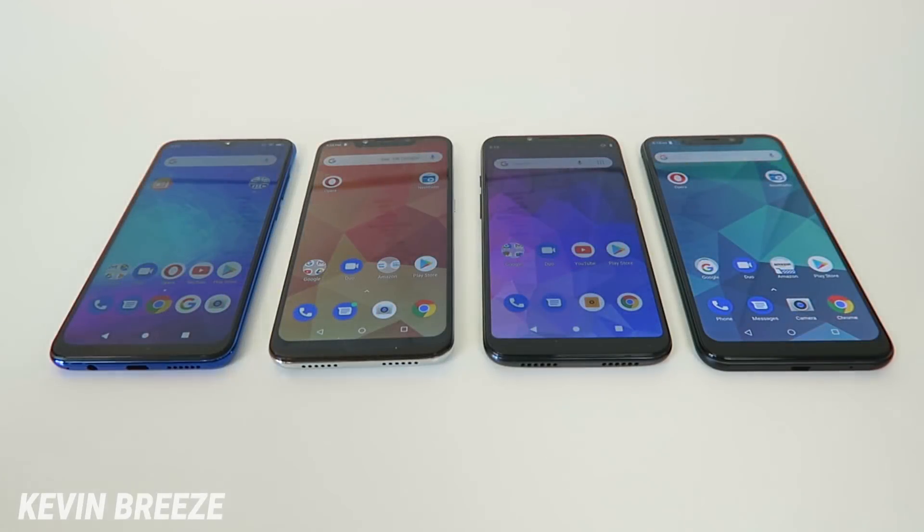Hey Blue fans, I have some good news for you. I've got all four of Blue's latest smartphones, so let's compare them.